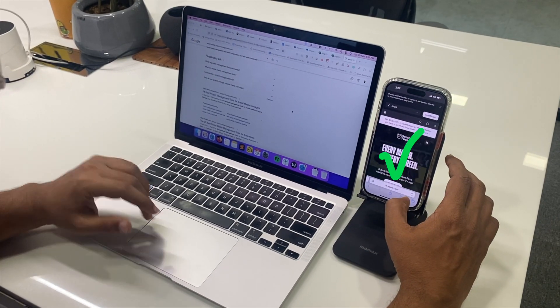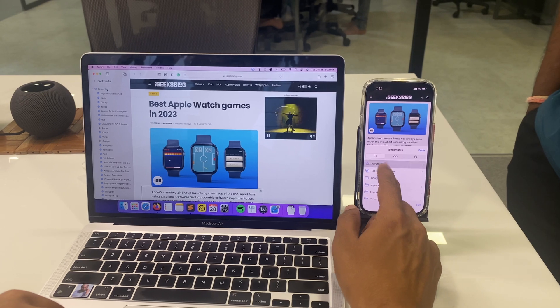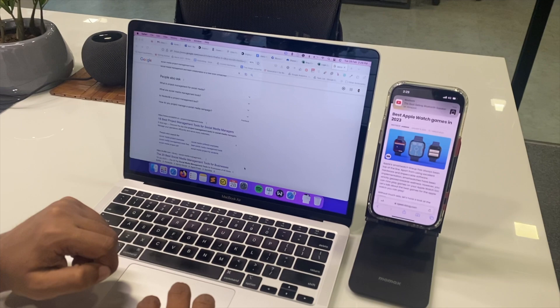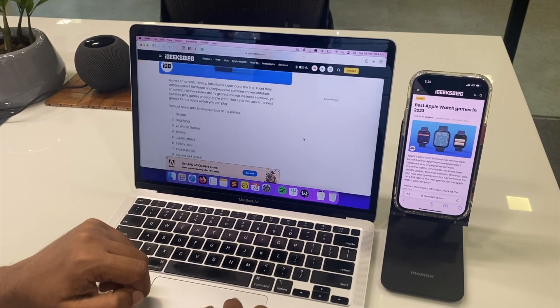Safari can be accessed across devices — bookmarks and any tabs open on one device can be accessed on another device at the same time. We've been doing this for ages, and this is one of the strongest examples of the seamless ecosystem that Apple has built for us.